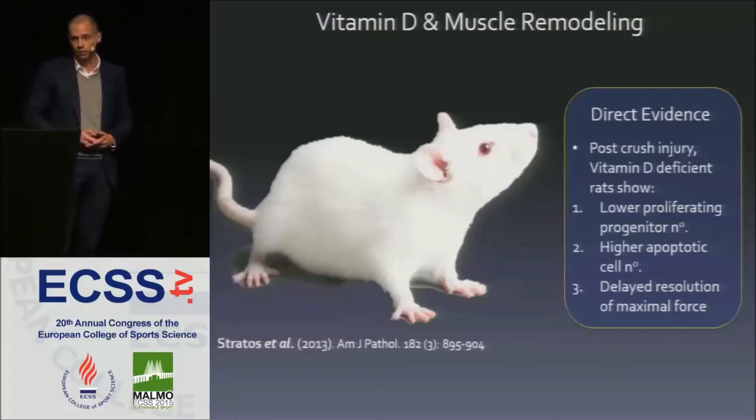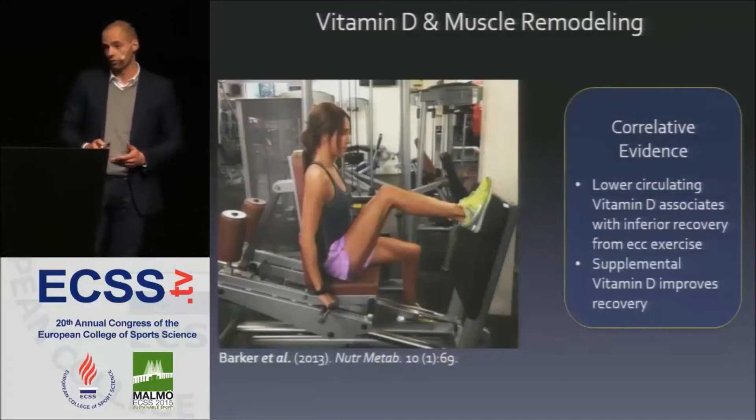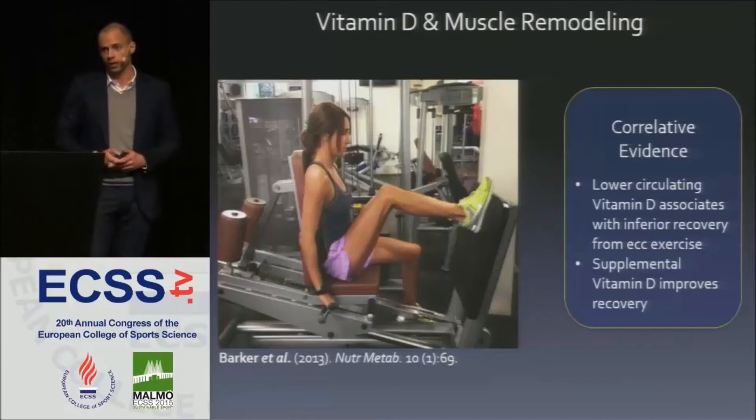In humans, the data are less convincing and only correlative, but they suggest that serum 25-OHD is a good predictor of recovery from eccentric exercise. Given the importance of recovery from different types of exercise and the high prevalence of low serum 25-OHD, we wanted to investigate that link further.